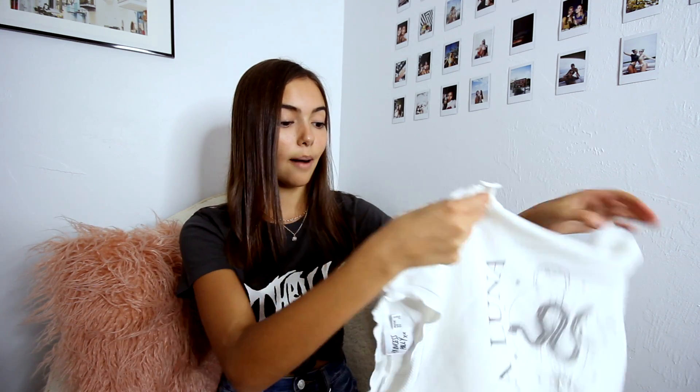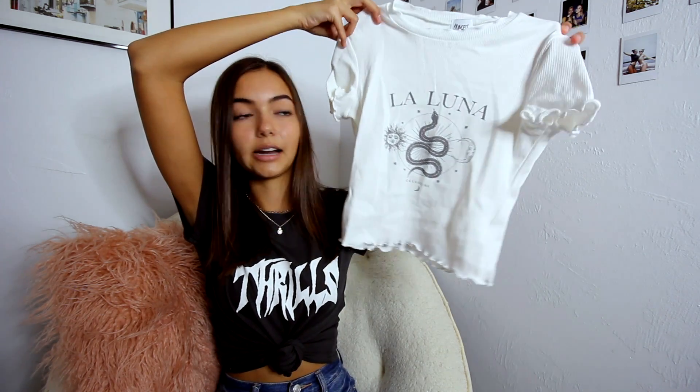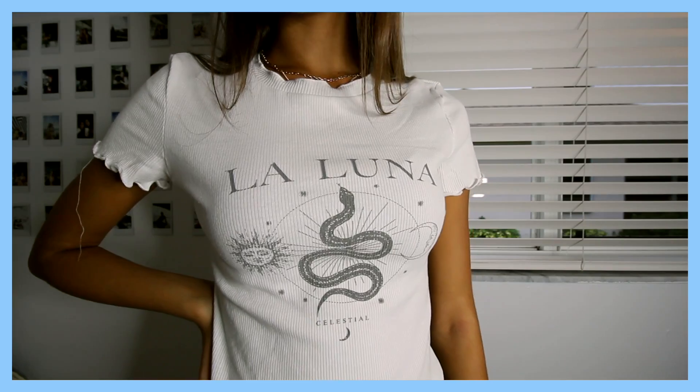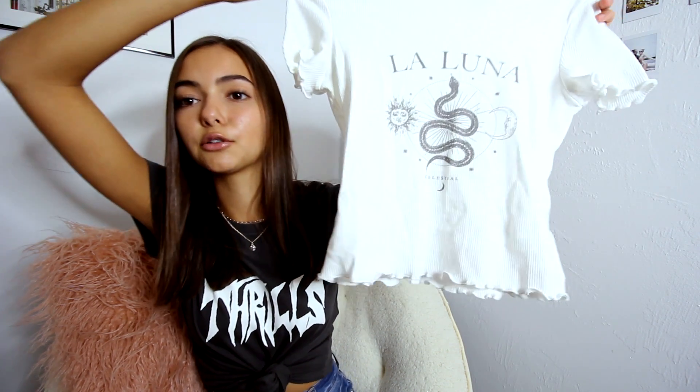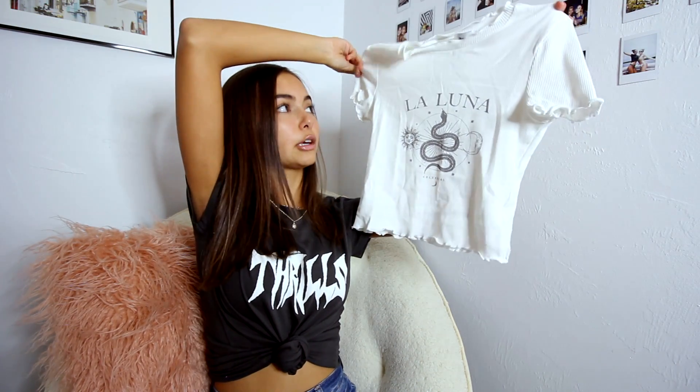Starting off with tops, I got this cute little top — it's just this white t-shirt with cute little frilly edges and a graphic design. It says 'La Luna Celestial' and it has all these little celestial, spacey designs — a sun, moon, and snake. I just thought this was really cool and I knew I'd wear it all the time for school.